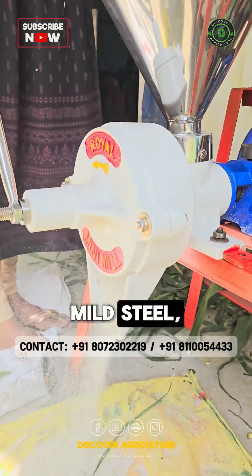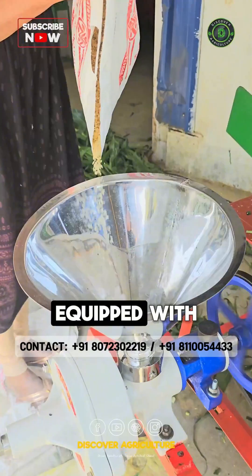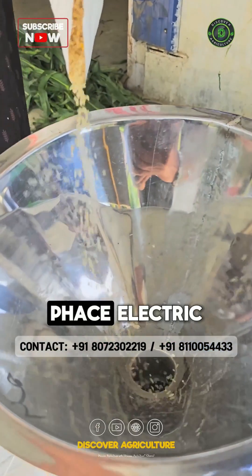Built from strong mild steel, it's designed to last. Equipped with 2 to 3 HP single-phase electric motors, the machine operates at 1440 RPM.